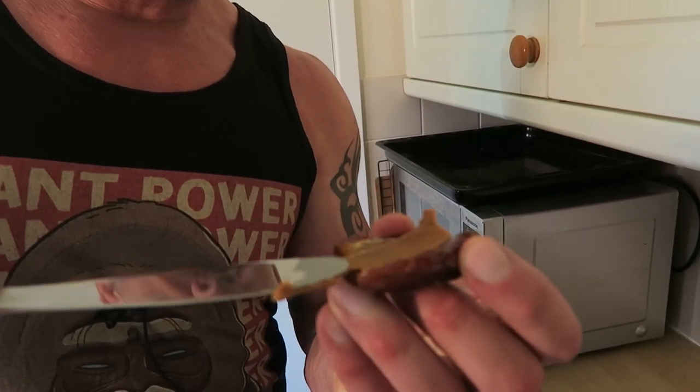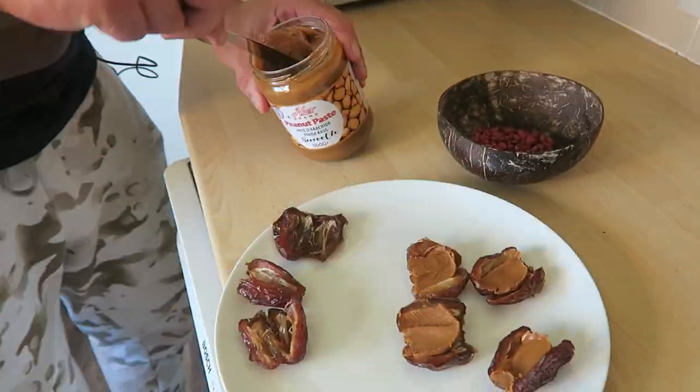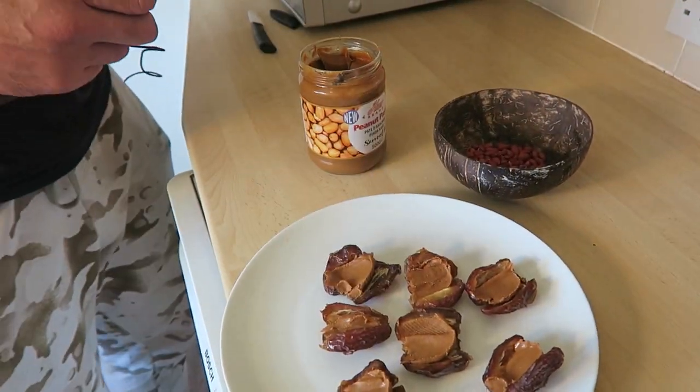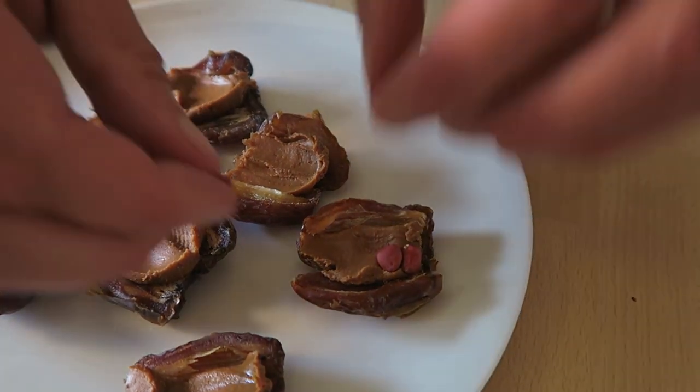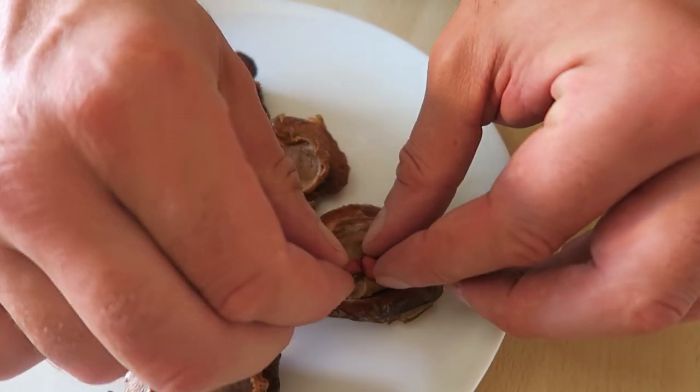Then we're going to apply some smooth peanut butter to the middle. For health reasons, the peanut butter we chose is 100% peanuts, no other additives. Now we're going to get some peanuts and place them in two rows, just down the center.